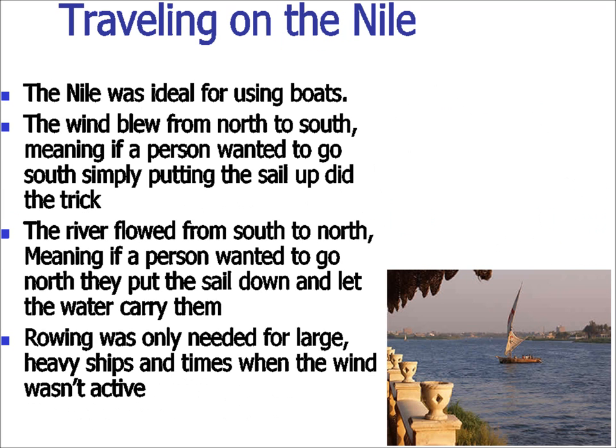Trade was easy on the Nile. The river flowed from south to north, the wind blew from north to south. So basically, you put up the sail on the ship and you're headed south with the wind; you put it down and you're headed north with the current. The only time you'd really have to row a ship is if it was one of the huge-style barges, which were just too heavy for the wind to move.